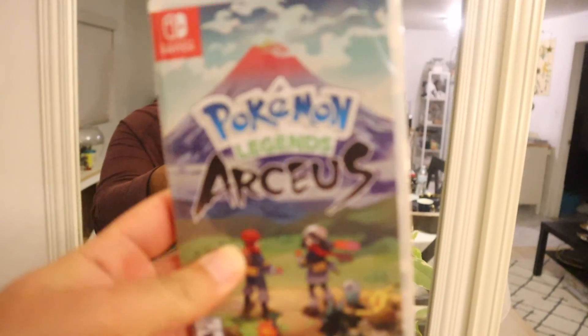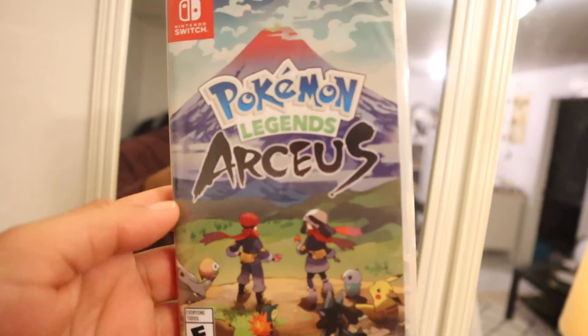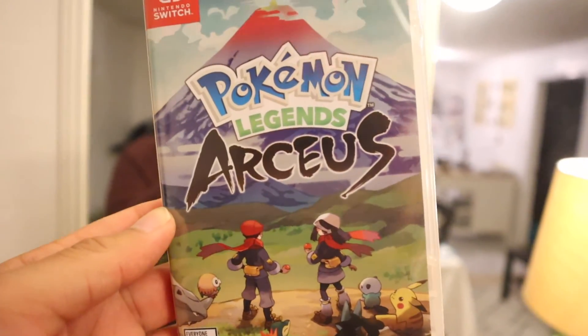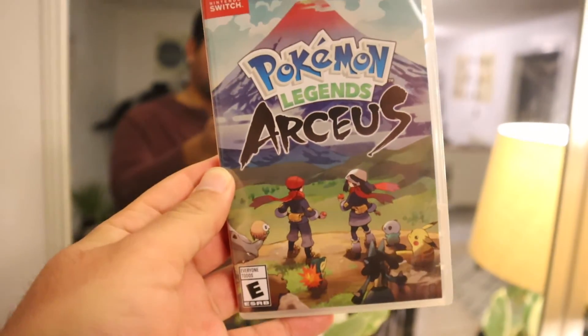Hey everyone, it's actually been a while since I vlogged. I feel like I haven't really done much, but there's been a lot of change going on. Anyways, I just came to tell you real quick that I happened to get one of these. It came out today, but I've seen some people playing it already, so I'm going to go ahead and start playing so maybe I'll get some footage to share with you guys.